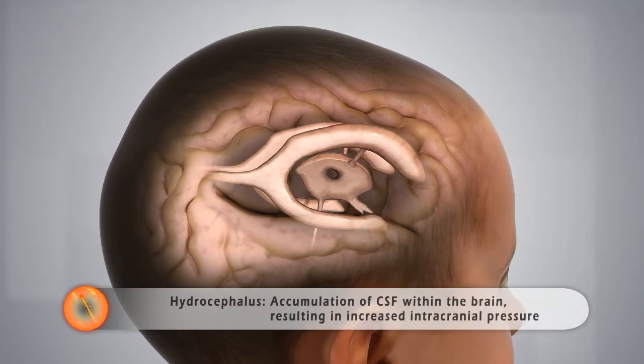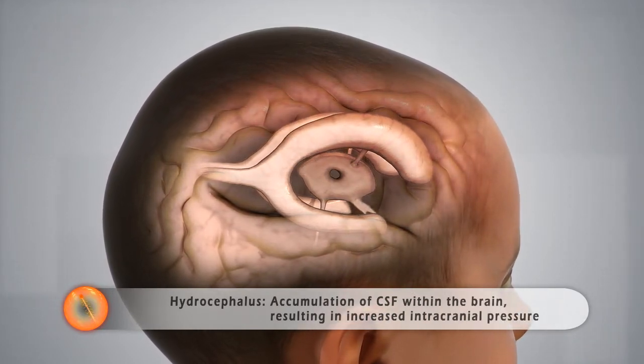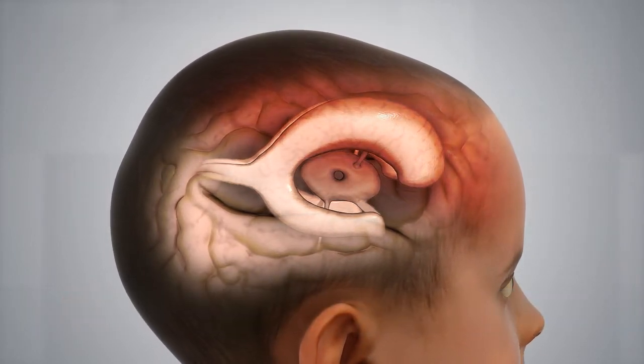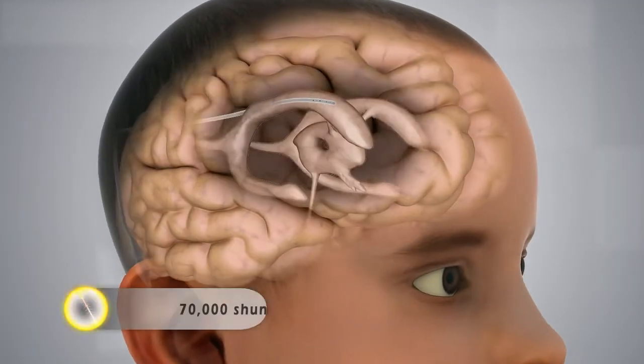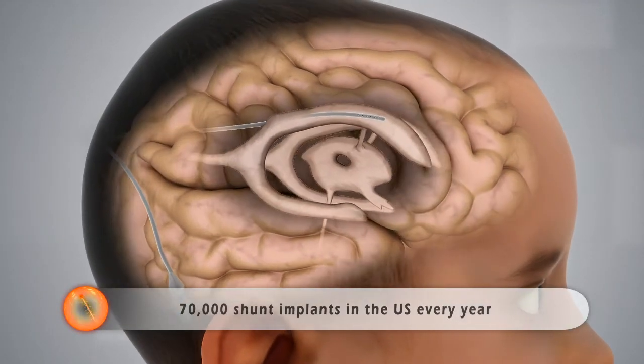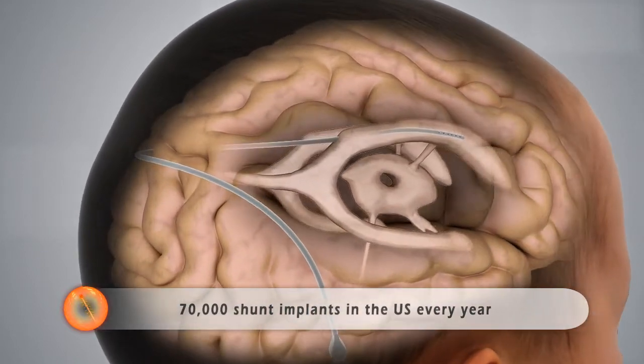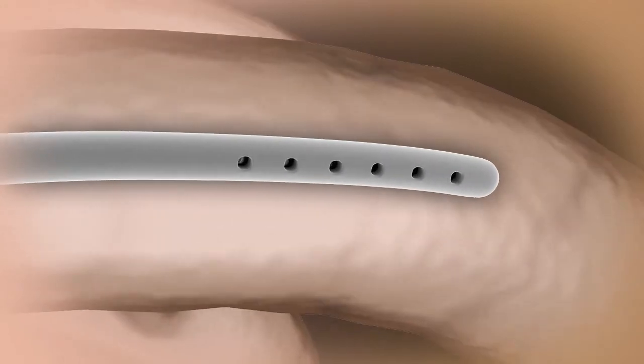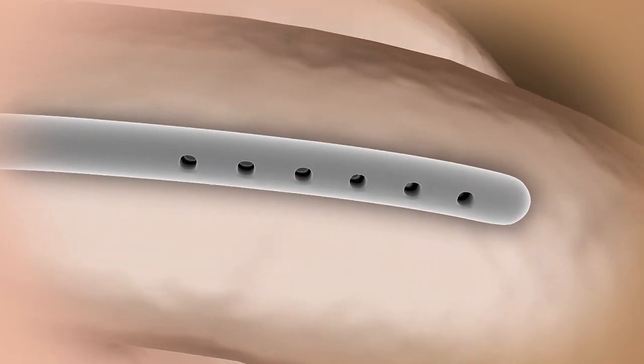Hydrocephalus is caused by obstruction of the CSF flow, a chronic condition which occurs in one out of every 500 births and countless elderly patients. Current treatment is to implant a ventricular peritoneal shunt to drain the excess CSF. Over 70,000 shunt placement procedures are performed in the U.S. alone each year — one every 15 minutes.